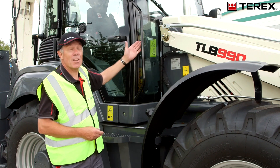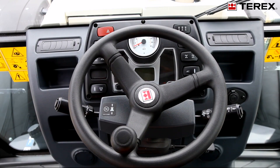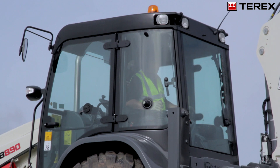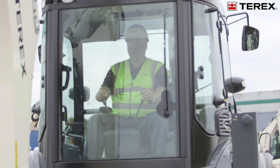Let's take a look at the operator's area. A high specification cab offers superb levels of operator comfort and convenience. Large areas of tinted glass ensure excellent visibility and safety on the job site.